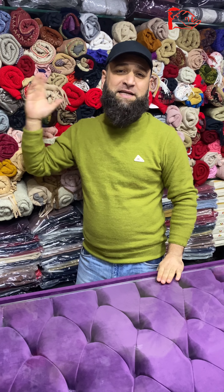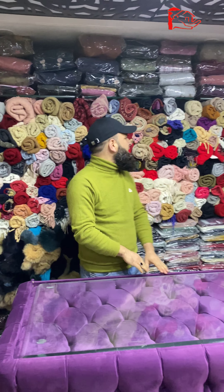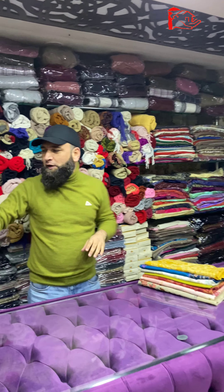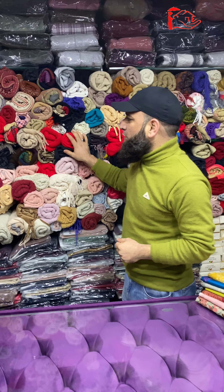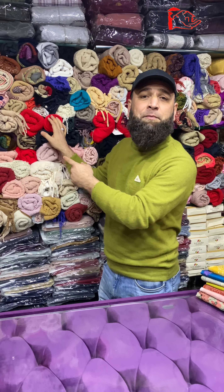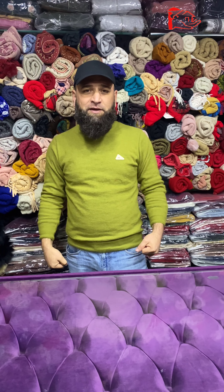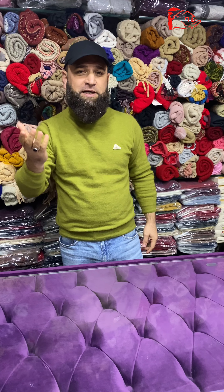Assalamualaikum warahmatullahi wabarakatuh, welcome to Lady Hut. Today I am showing you the stalls section. This is our section where our stalls are — please have a look. These are all colors available which will match different suits and different sweaters. If you visit our store, we will give you the perfect matching.